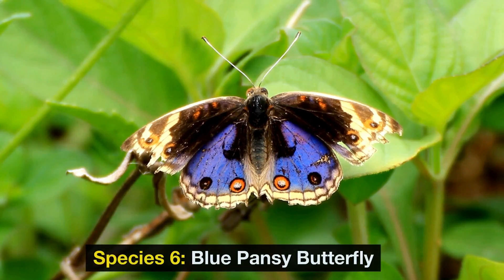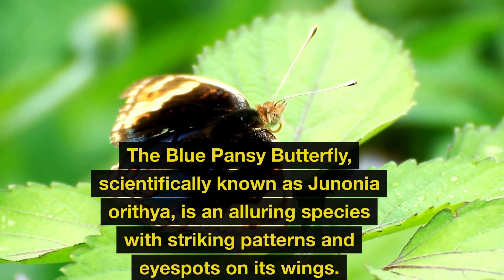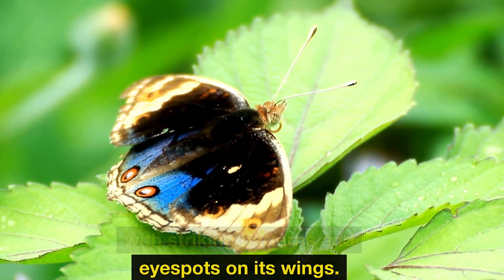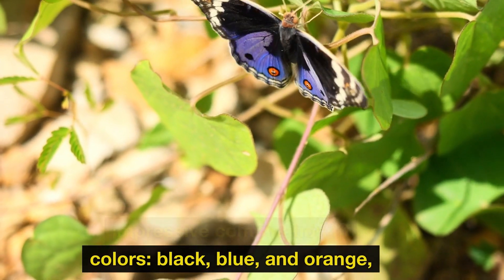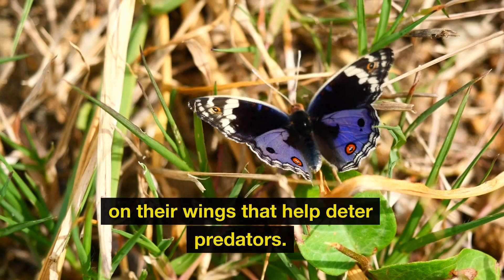Species 6: Blue Pansy Butterfly. The blue pansy butterfly, scientifically known as Junonia orithya, is an alluring species with striking patterns and eye spots on its wings. These butterflies boast an impressive combination of colors — black, blue, and orange — along with distinctive eye spots on their wings that help deter predators.